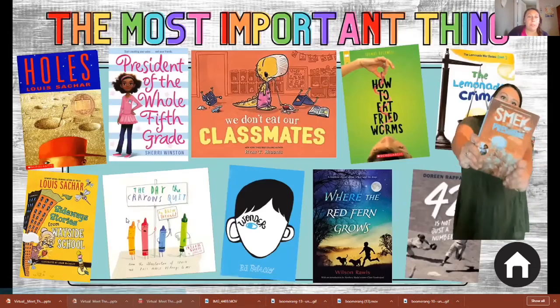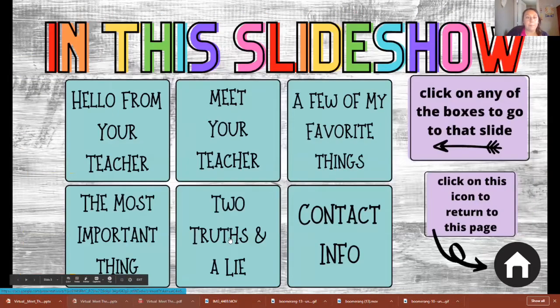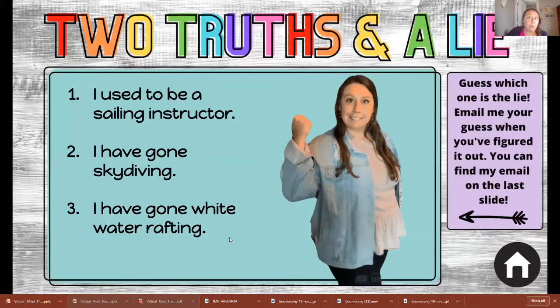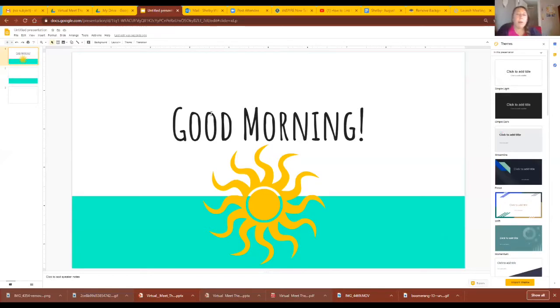Next, click 'The Most Important Thing.' And then this is just a fun slide — two truths and a lie. They could email me their response. So now I'm going to show you how to link another slide to an image or some words.